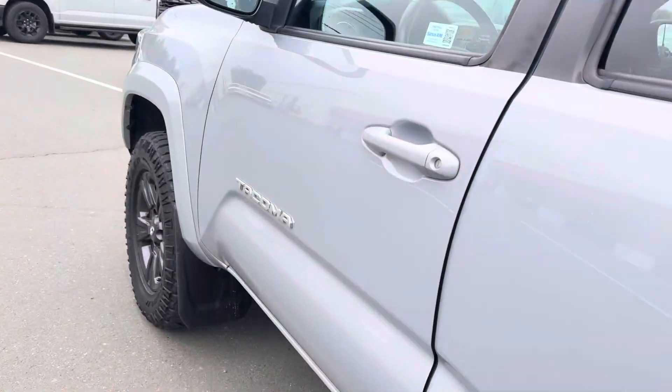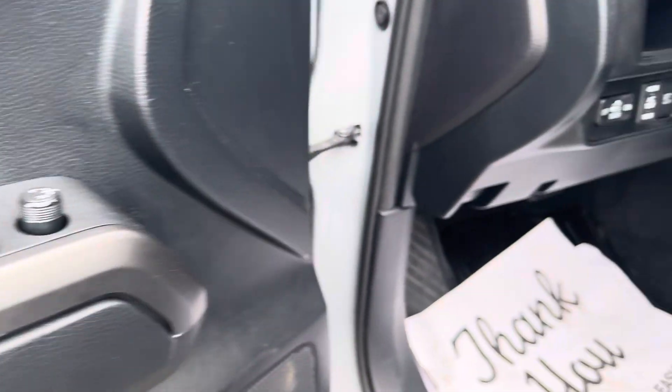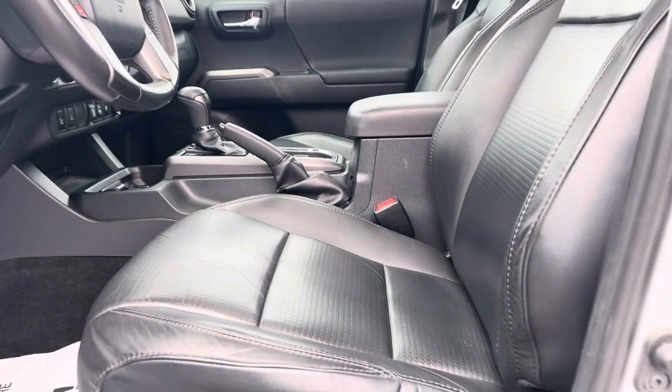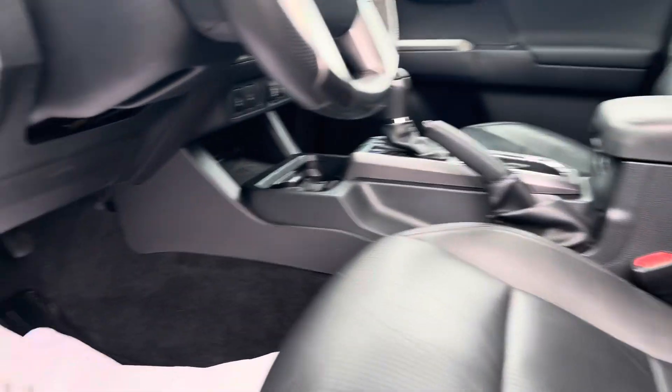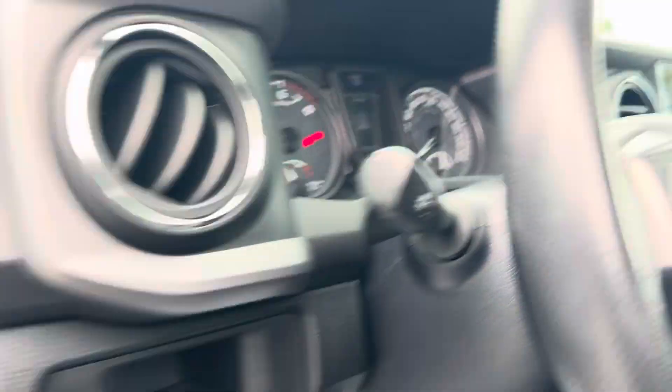Beautiful seating — this is the higher-end trim. The Sport gives you an 8-inch touchscreen with AM/FM/XM. The condition is A1. You've got blind spot monitoring in the mirrors, power locks, windows, and mirrors. The seating is in A1 condition in the front as well. You get a couple of 400-watt AC 120-volt inverters.